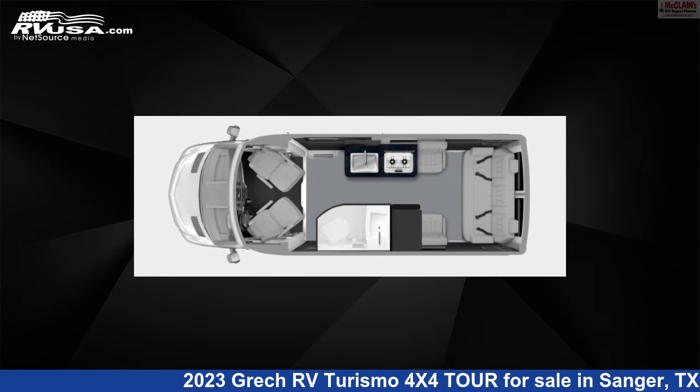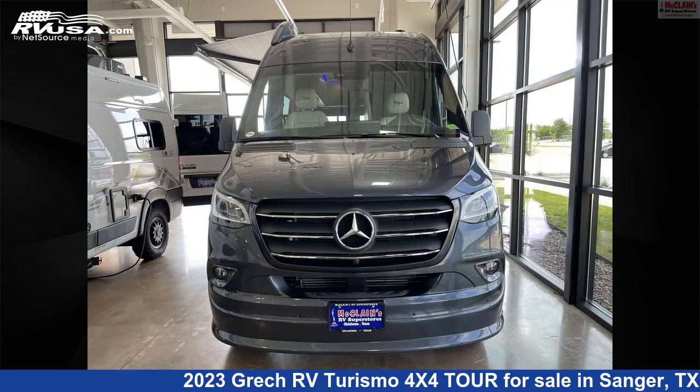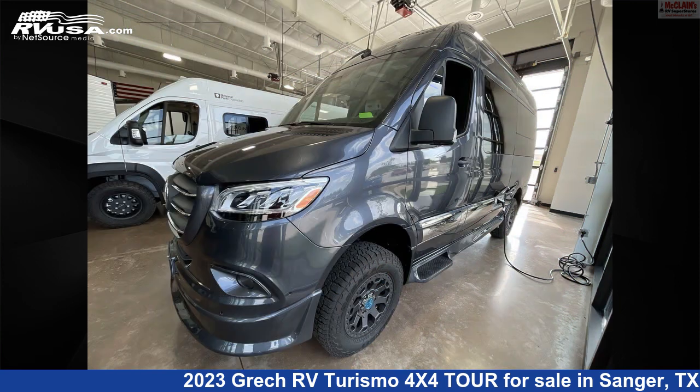This new Grech RV is 19 feet 6 inches in length and features a dark interior, sleeps 2, refrigerator, CO detector, TV antenna, smoke detector, awning, LP detector, air conditioning, stove top burner, and 16 gallons fresh water capacity.